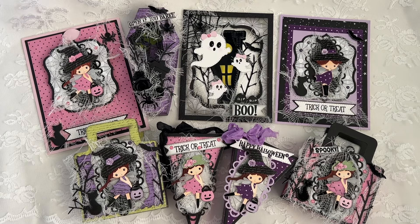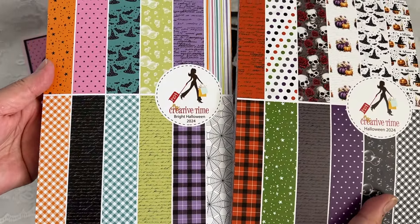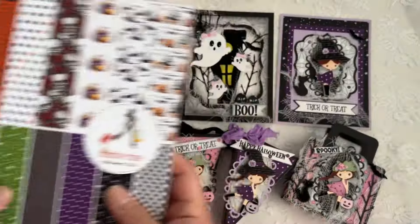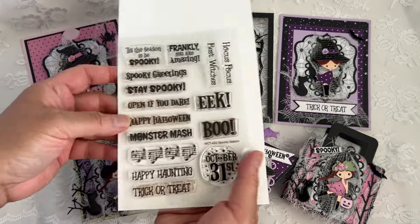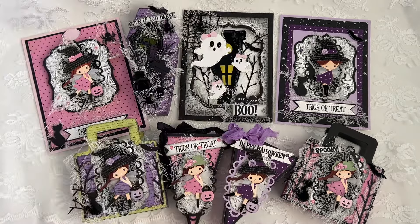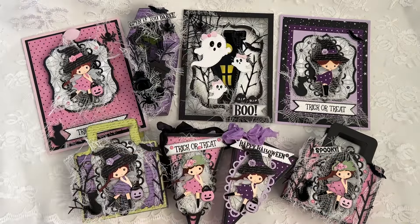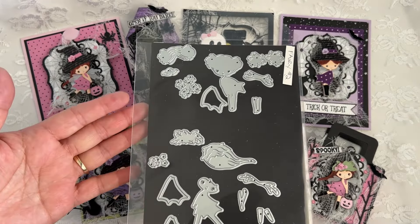Starting with day number one, we showcased these two new paper pads called Bright Halloween and Halloween 2024. I'm going to leave all of my Sneaky Peek videos down below so you can look at everything a little bit more closely. Also on Sneaky Peek day one, we showcased the Spooky Season stamp and die set, and to go along with that is the sentiment label plate die.